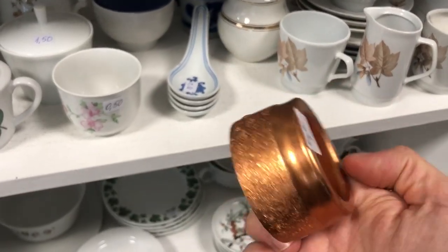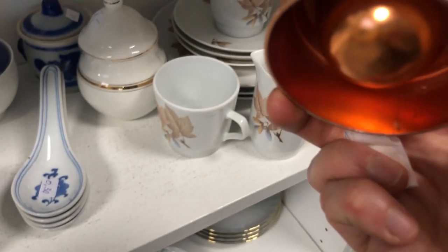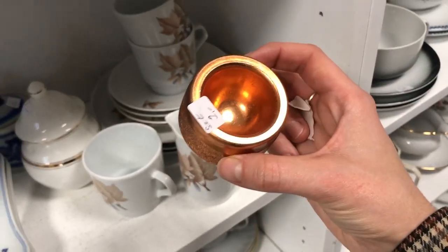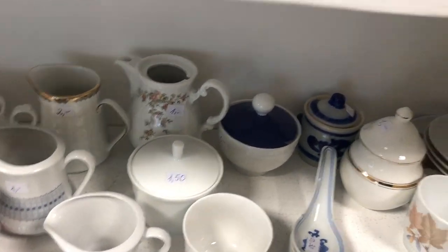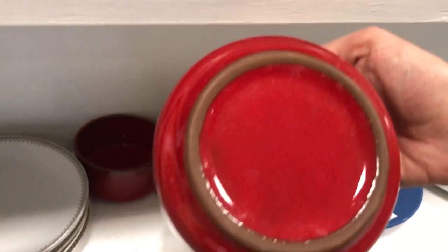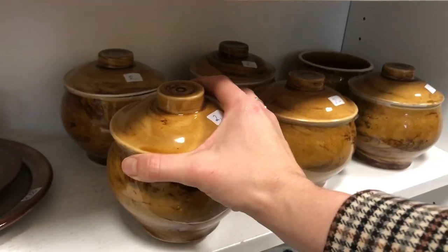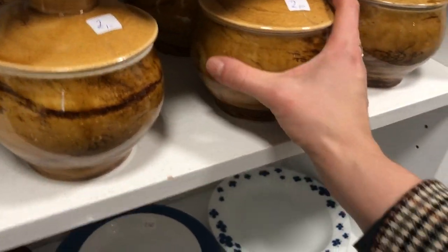These egg holders were nice but they were not made of real copper — it was just an overlay. These dishes I could have gotten but I didn't; they would make great little kitchen containers.